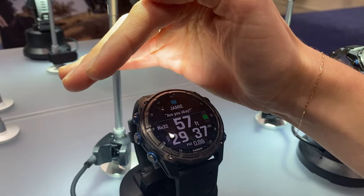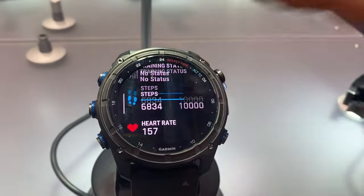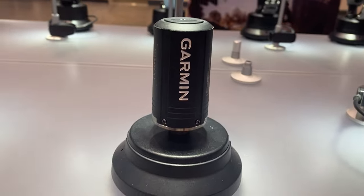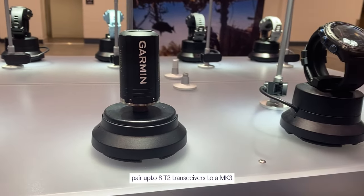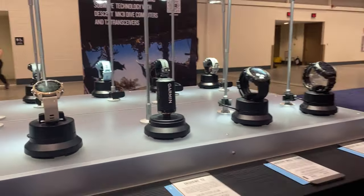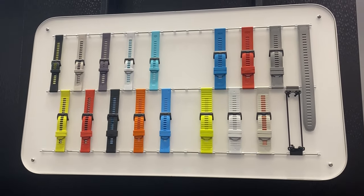What's new across the board is an AMOLED touchscreen display. Both are compatible with our new Descent T2 transceiver, which is an air pressure tank pod. Coming soon, we'll have diver-to-diver messaging — you can pair up to eight T2 transceivers with an MK3 watch. With a software update coming at the end of the year or early next year, you can send preset messages to your dive buddies underwater and see their distance and depth as well.